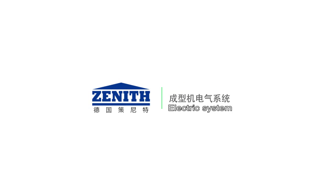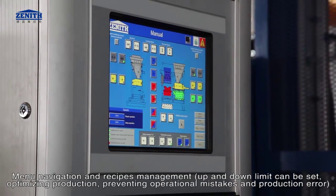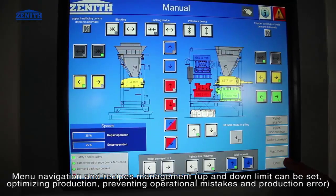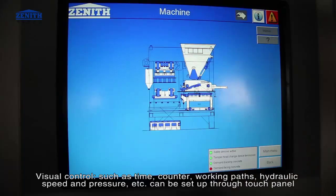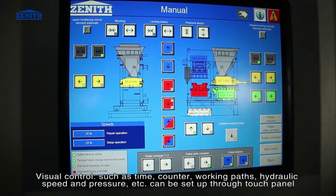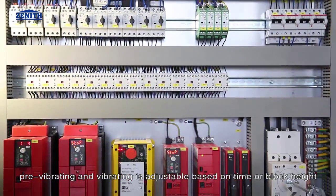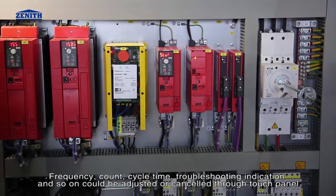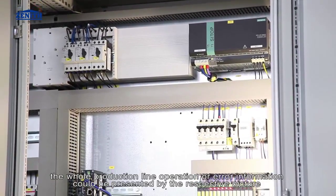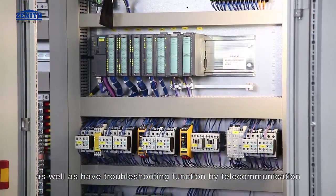The electric system uses Siemens PLC and touch panel control for very easy machine operation. Menu navigation and recipe management, up and down limits can be set to optimize production, preventing operational mistakes. Visual control such as time counter, working paths, hydraulic speed and pressure can all be set via touch panel. Pre-vibrating frequency, count, and cycle time are adjustable. Troubleshooting indication and the whole production line operation or error information can be presented by picture, with remote telecommunication troubleshooting.